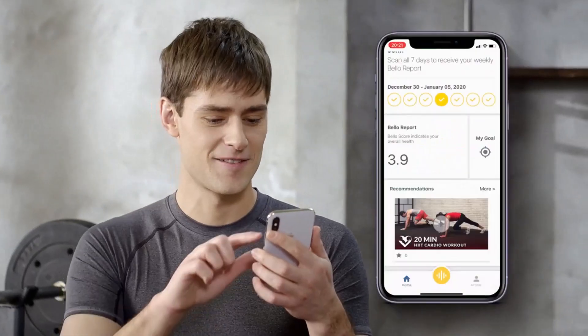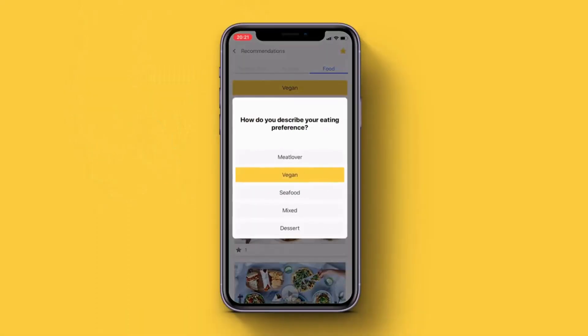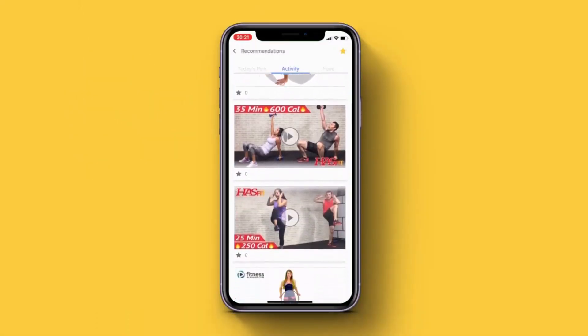The app records the data to help you track the changes of your belly fat and your health, then gives you health statistics, which includes a health index, custom diet, and custom activity guide.